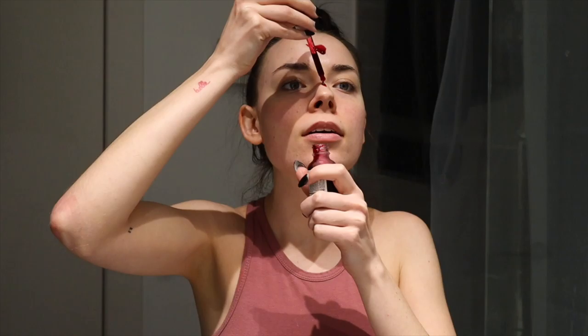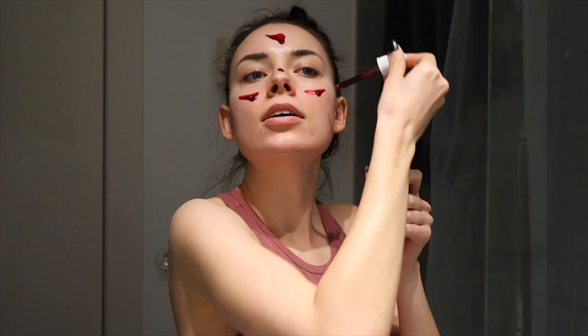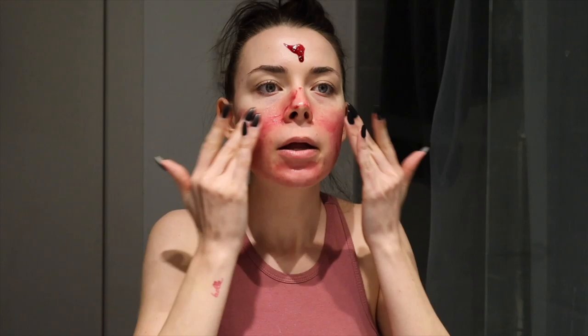So now I'm going to do some skincare. I'm using the Ordinary Peeling Solution. I haven't had any problems with this stuff and I don't really know if it's working or not, but I like using it. So I'm going to put some of that on. I let it sit for 10 minutes and then rinse it off, but this time I'm going to rinse it off in the shower. It looks like blood, right? It says apply a thin layer, so I try to do that.